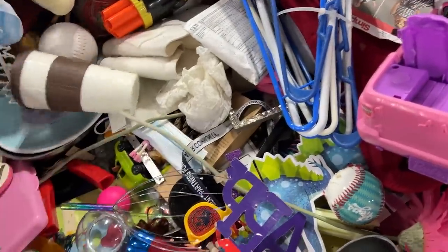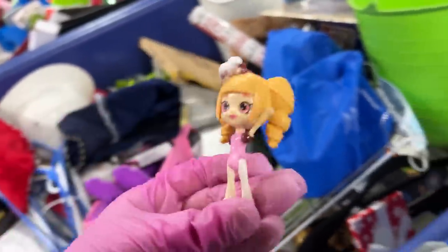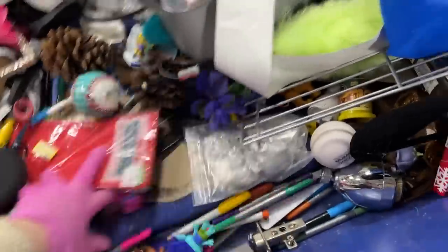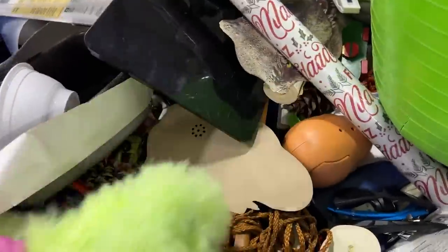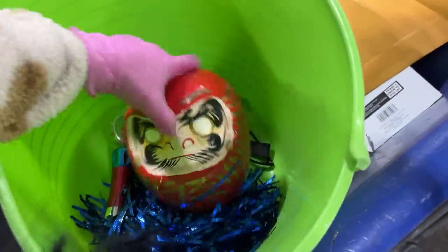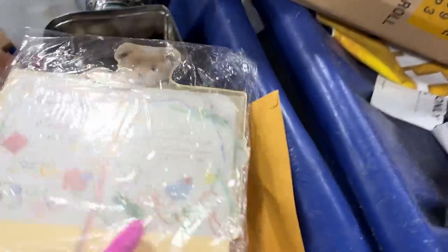Let's see what's in here. Is this a Shopkins girl? I do believe so. Another baby, and a duster. This weird thing — there's a craft. No, it's not a craft. More wrapping paper?